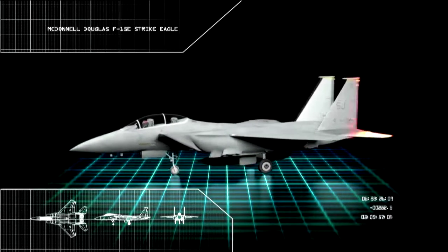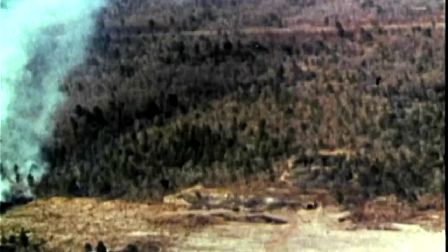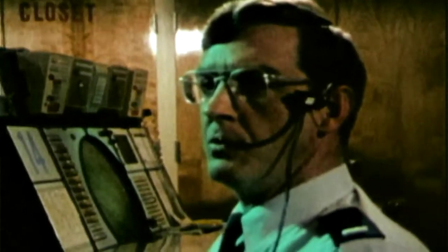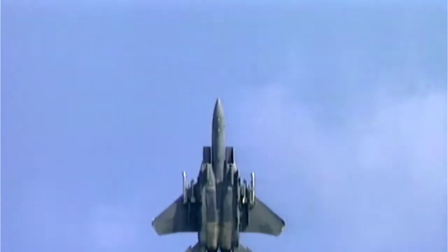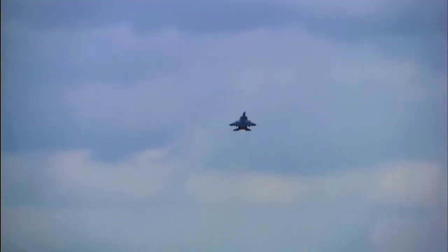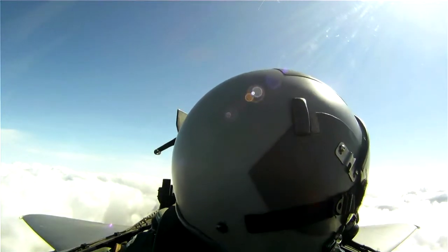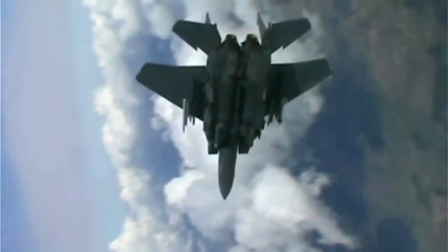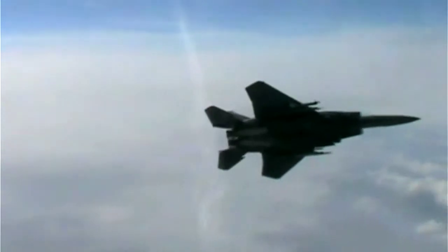The awesome Mach 2.5 warplane started life in 1972, tasked with keeping the skies clear of Soviet aircraft. Nothing the Russian war machine built could touch the Eagle. The sound is amazing. Engines producing nearly 60,000 pounds of thrust and an airframe capable of sustaining 9G turns meant that it could simply out-turn and out-burn any enemy aircraft.